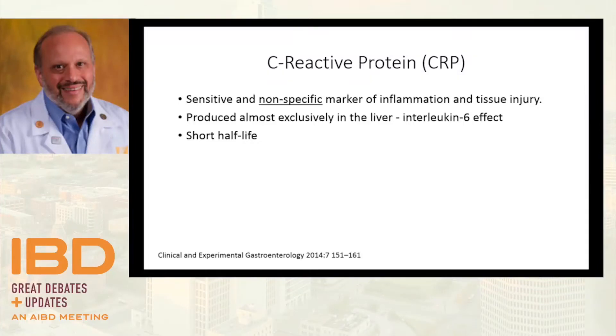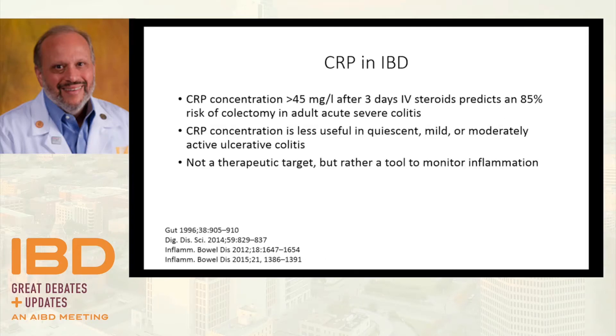Turning to blood markers: why is it called C-reactive protein? From pneumococcal research, the pneumococcus had an A protein, B protein, and C protein. This acute phase reactant was first discovered as a response to that C protein in pneumococcus, hence the name. C-reactive protein is both sensitive and very non-specific as a marker of inflammatory state, and has a very short half-life, making it a great marker for response to therapy. It's produced in the liver under the influence of IL-6, tied directly to TNF — which is why it's a great marker for anti-TNF response and probably anti-TNF need.